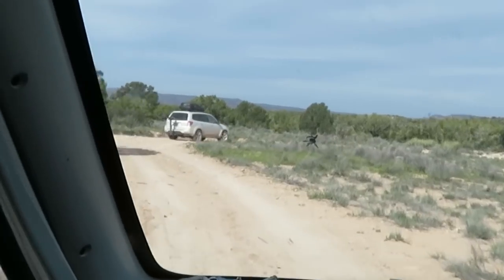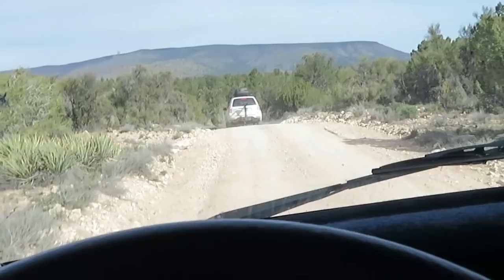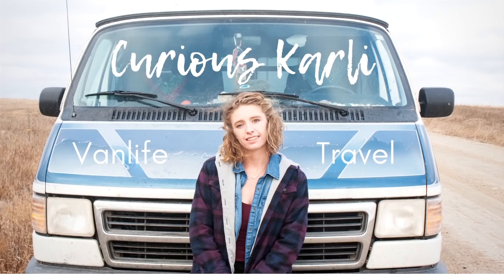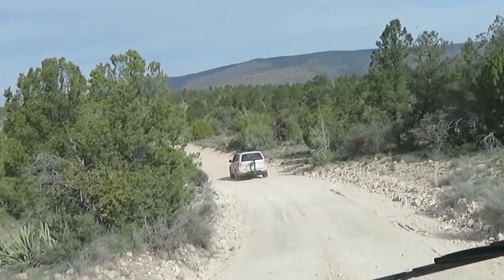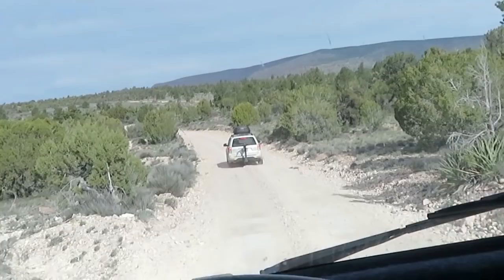We are leaving camp and moving on to another area, but before we go there is one more little hike we wanted to check out. It's the sister site to the Palaki Heritage Site. You don't have to have the pass to go to this one. It's a loop hike, pretty easy to do.